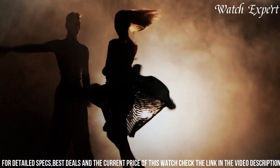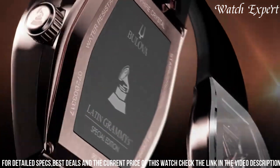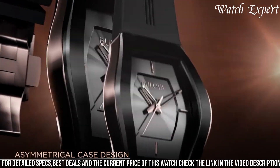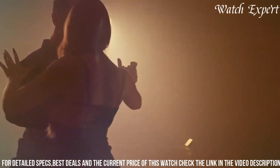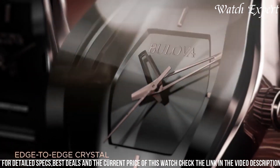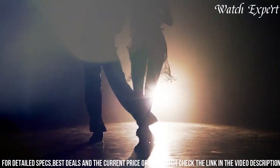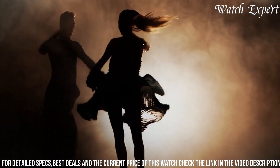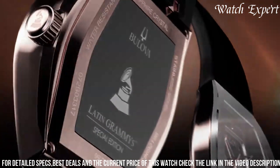The Bulova Latin Grammy Special Edition Watch goes beyond timekeeping — it's an expression of individuality and artistry. Whether embracing the rhythm of the night or making a statement during the day, capture the spirit of Latin music and Bulova's commitment to design and quality in one remarkable timepiece.